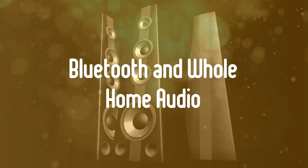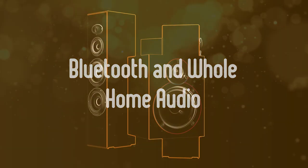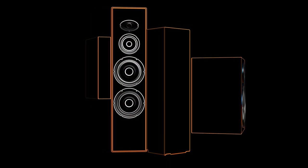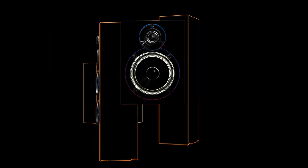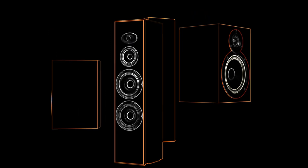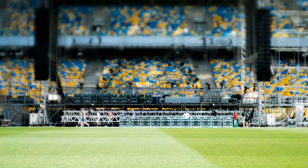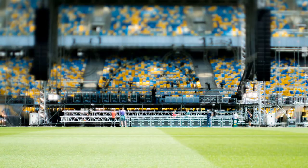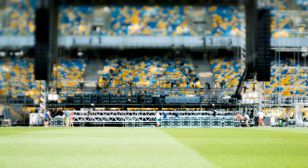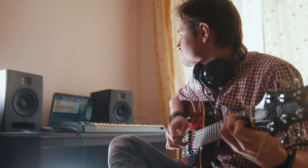Third, Bluetooth and whole-home audio. Soundbars are increasingly used for listening to music as much as for watching TV, especially in smaller houses or condos. A majority of new soundbars support Bluetooth streaming from your smartphone, tablet, or computer, making it quick and easy to hear Spotify or other music on a bigger speaker. More sophisticated options also exist — Sonos, Denon Heos, Bluesound, Bose, Yamaha, and many others offer soundbars that link to whole-home wireless music systems over Wi-Fi.